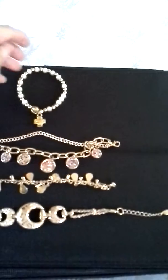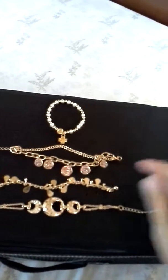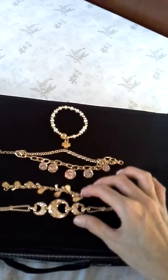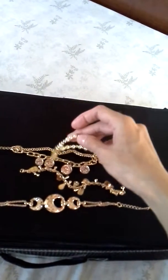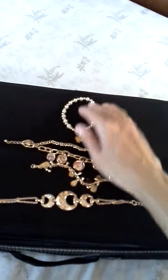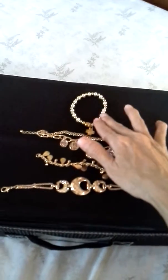I also have this — it's actually a rosary bracelet. I usually wear sometimes this together, or this together. I sometimes use these three: this two and this one. Okay, so let's move on to the necklaces.